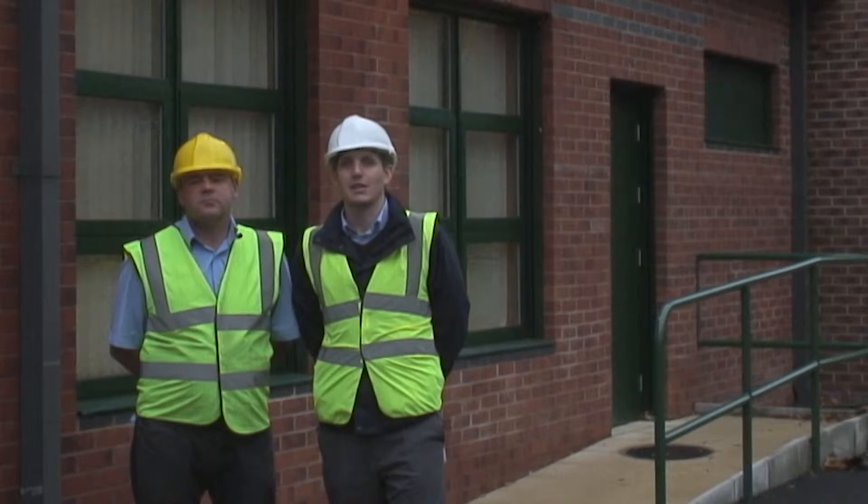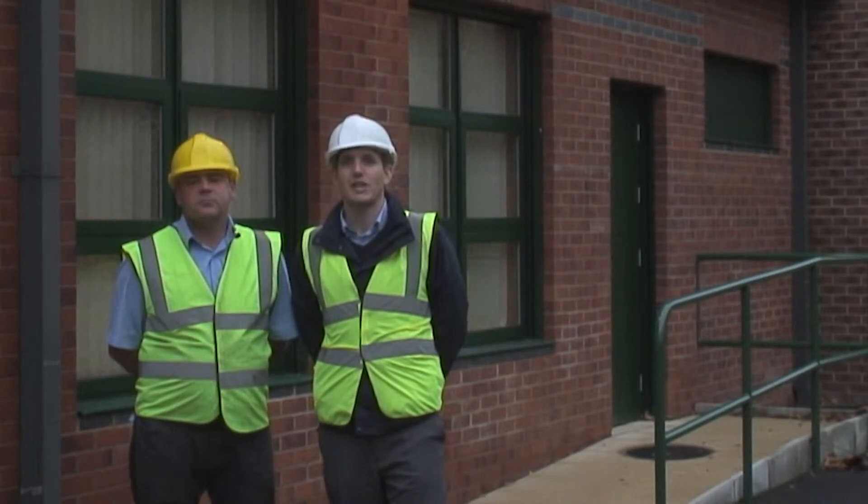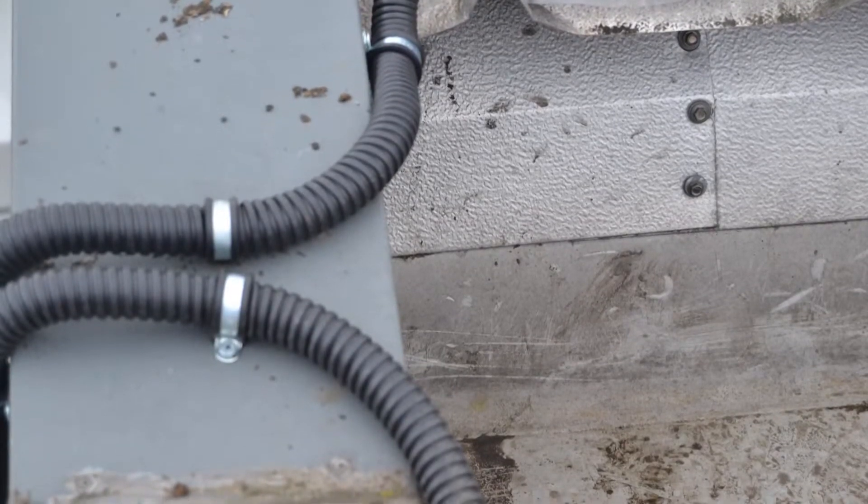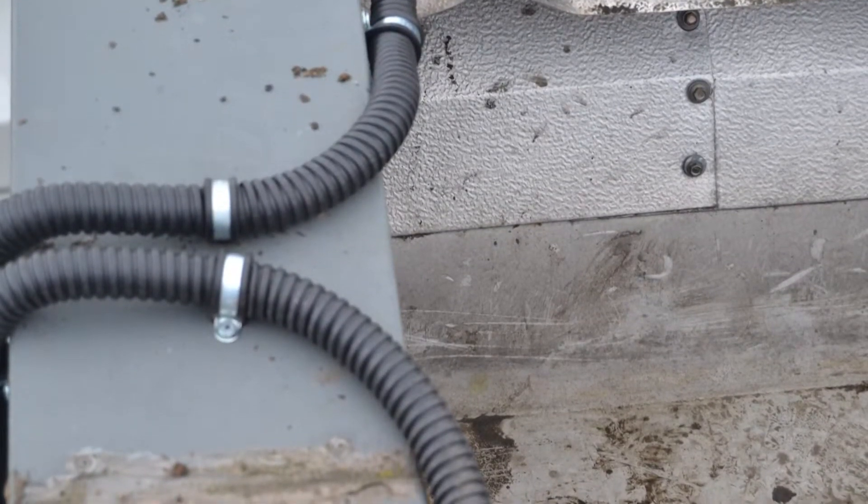From the roof the cabling feeds down under the eaves of the building into the plant room. This is the section where we need to particularly focus on security to prevent potential vandalism.